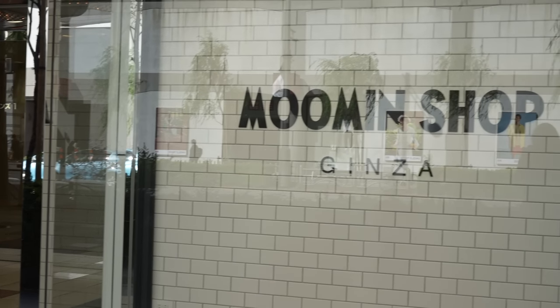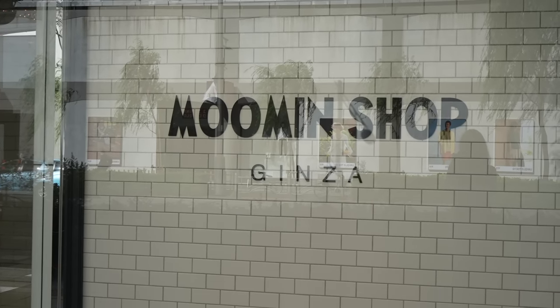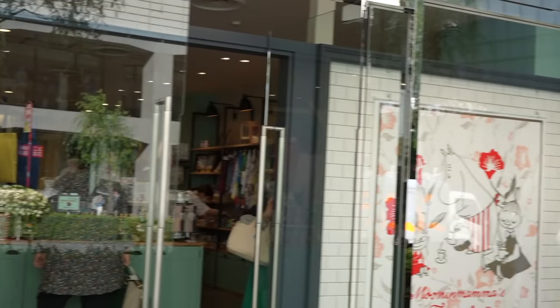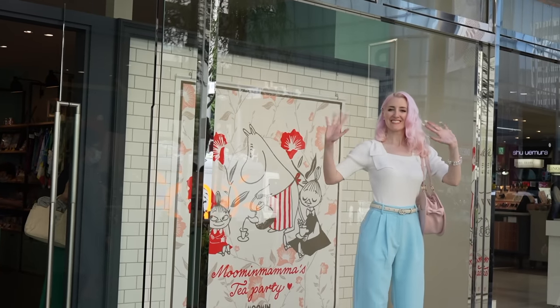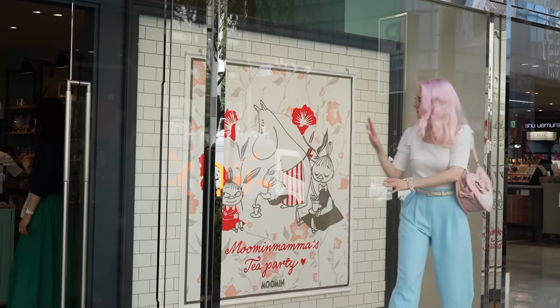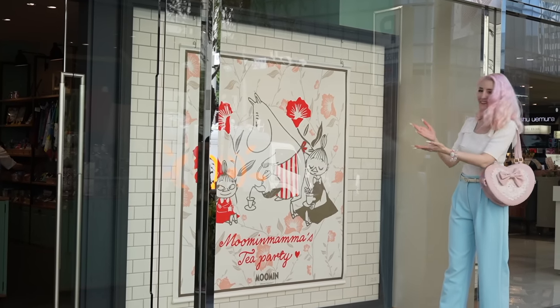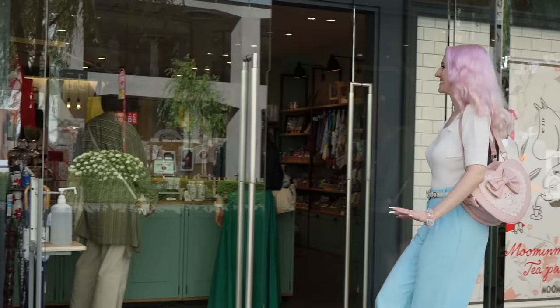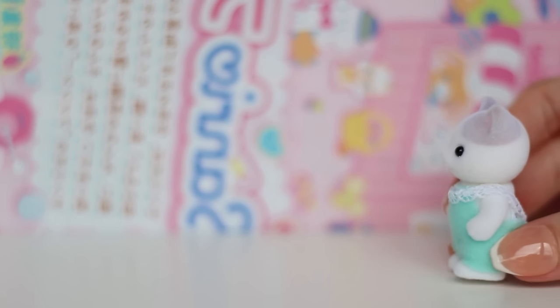Hello, my darlings. It's ALB in Whisperland here. Today, we are here in Japan going shopping at Moomin Shop in Ginza. Isn't the window display beautiful? There's a lot of cute stuff inside, so please join me.